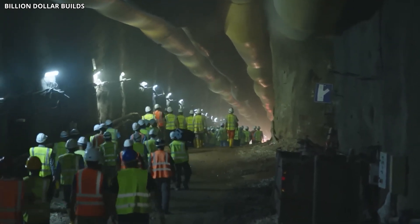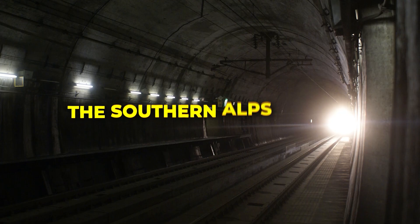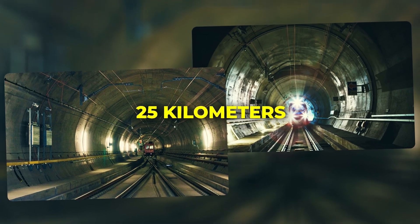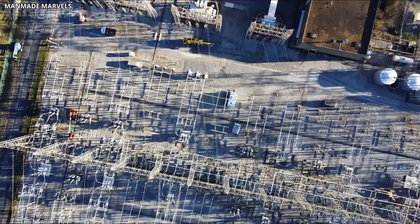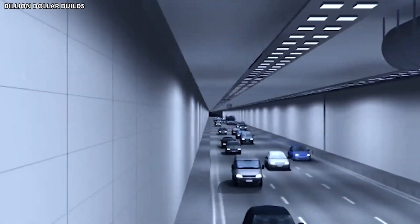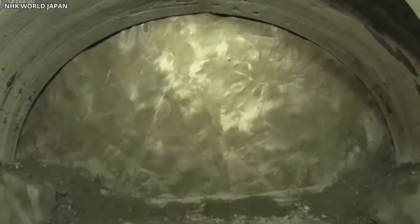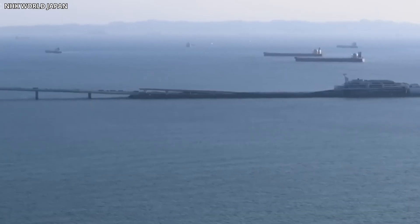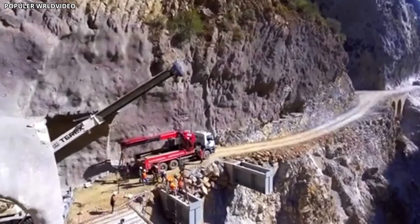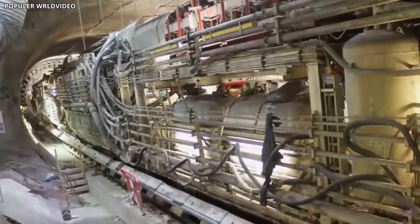In some areas, workers have encountered underground rivers and aquifers that require careful drainage and waterproofing. The Southern Alps Tunnel, one of the longest sections, stretches for over 25 kilometers beneath mountains that reach elevations of 3,000 meters. Boring through this terrain requires precision engineering and constant monitoring. Any miscalculation could lead to structural failure or dangerous ground shifts. Environmental concerns have also arisen, particularly around water diversion and its impact on local ecosystems. Construction has been paused or delayed in certain areas to address these issues.